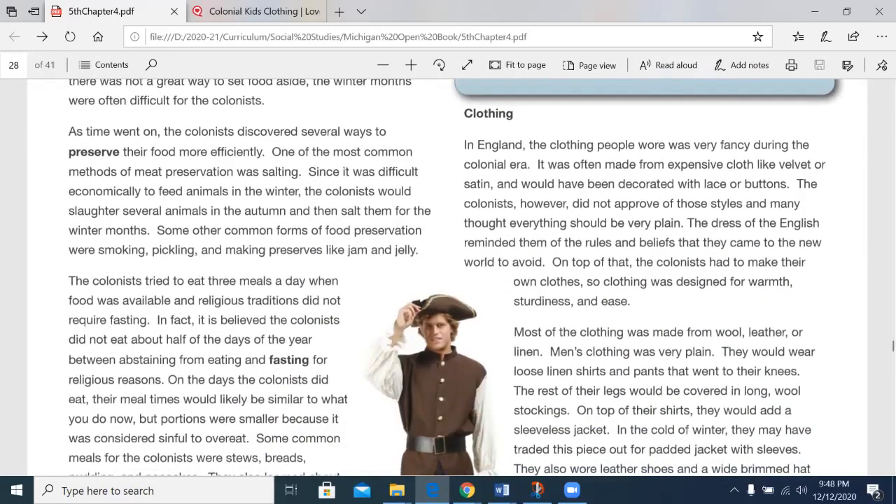As time went on, the colonists discovered several ways to preserve their food more efficiently. One of the most common methods of meat preservation was salting. Since it was difficult economically to feed animals in the winter, the colonists would slaughter several animals in the autumn and then salt them for the winter months. Some other common forms of food preservation were smoking, pickling, and making preserves like jam and jelly. Though as the teacher notes, salt as a preservative was already well known — it was already a preservative used in Europe and pretty much anywhere else on the planet — but these are some common things that they did use.